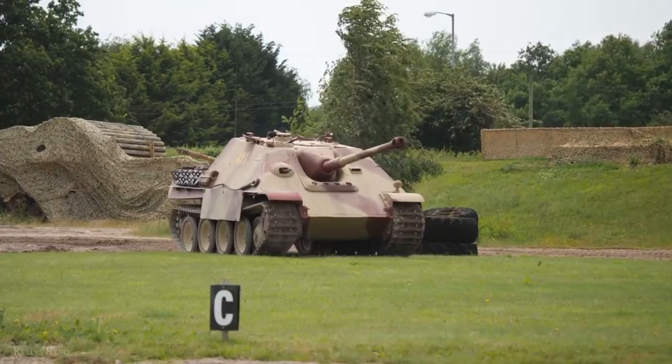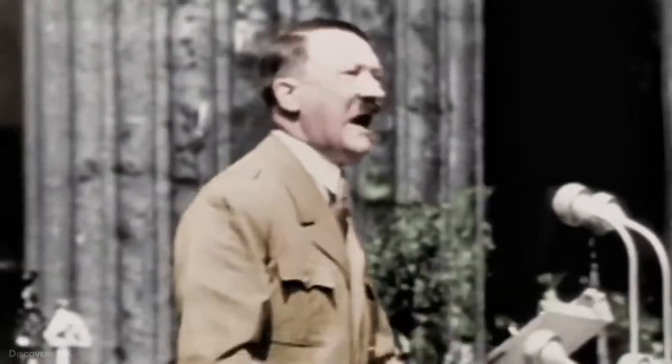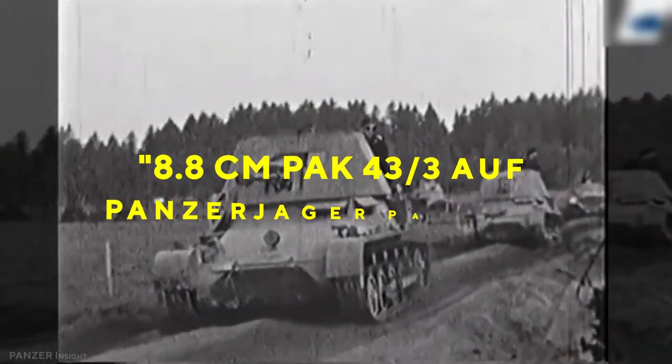The prototype by MIAG was demonstrated in October 1943 before Hitler. Production started in January 1944. In February, Hitler specified the simpler Yogg-Panther name instead of its original 8.8-centimeter PAK-43 or III AUF Panzerjager Panther.